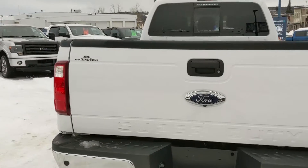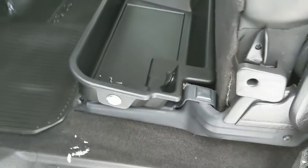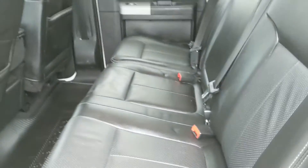But let's take a look inside. First looking in the back seat, where you do have seating for three that folds up and out of the way to reveal a locking storage box underneath with a 12-volt power outlet inside. And it goes back down like so.